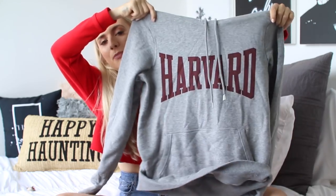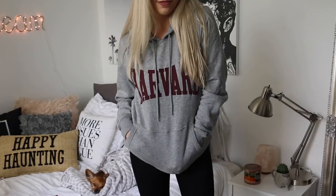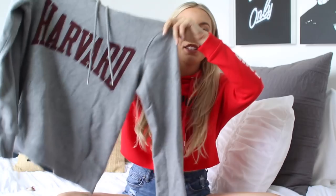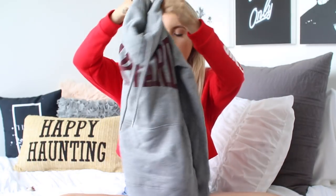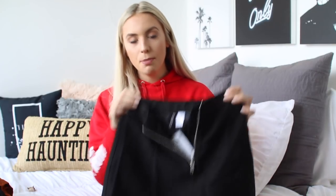Next from H&M I have another hoodie to share — another one of my new favorites. I picked up the Harvard hoodie from H&M and it's the comfiest sweater ever. This is like my Sunday sweater — 'she doesn't even go here.' It's super comfy and really perfect for fall if you guys are looking for just a cozy, chill-at-home sweater.